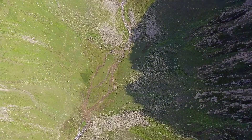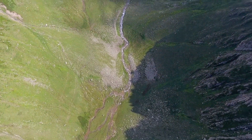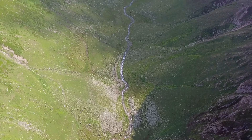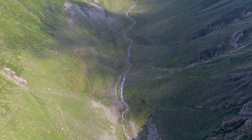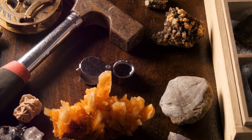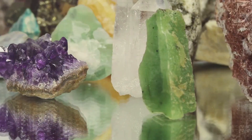In conclusion, the journey from fibrolite to sillimanite is a testament to the ever-changing and resilient nature of Earth's materials. It showcases the incredible processes at work beneath our feet, constantly transforming and reshaping the very foundation of our world. Thanks for tuning in, rock enthusiasts. Keep exploring, keep questioning, and most importantly, keep rocking on. Until next time, stay curious.